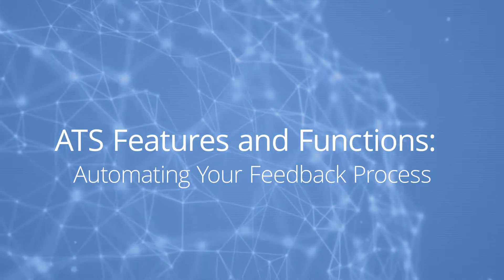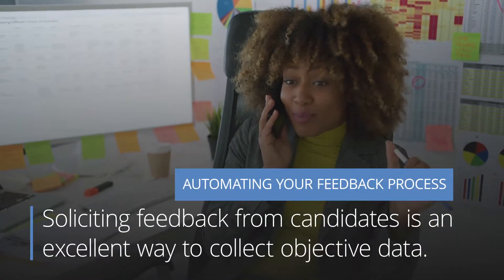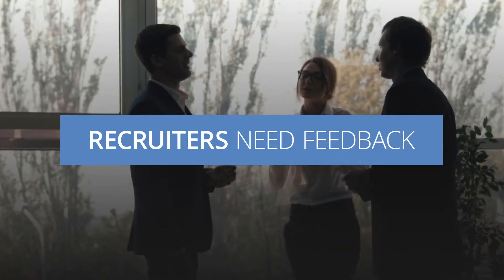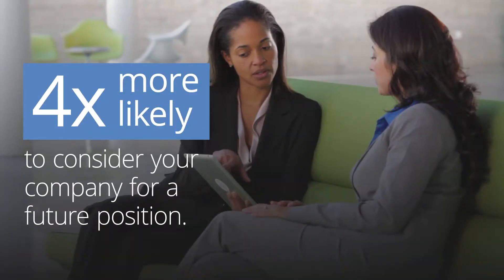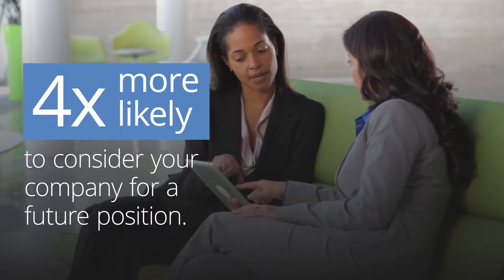Automating your feedback process. Soliciting feedback from your candidates is an excellent way to collect objective data that can be used for future recruiting processes. Recruiters shouldn't be the only ones receiving feedback — candidates who receive feedback in the interview process are four times more likely to consider your company for a future position.